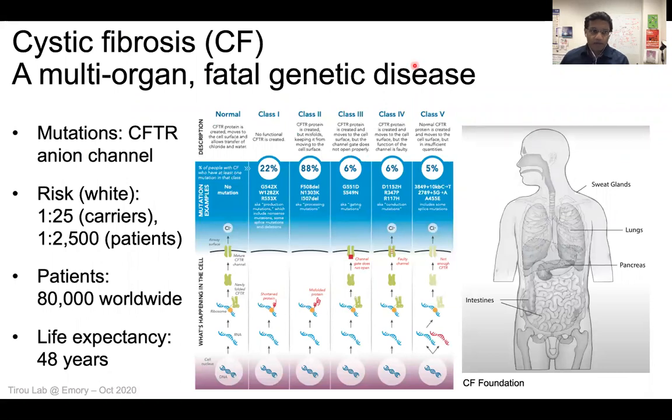Just quickly, a primer on cystic fibrosis. It's a multi-organ, fatal genetic disease. It's linked to mutations in a channel that conducts ions called CFTR, and there are about 80,000 patients affected by cystic fibrosis in the world. Life expectancy of CF patients born today is about 48 years — that's the estimate, and obviously we're all working to try to increase that. There are a lot of mutations known of the CFTR; they all have different ways they impact the function of this protein, which is involved in a lot of different organs. Most of the morbidity and mortality among these patients are linked to the lung disease manifestation, so this is what we're going to be focusing on today.